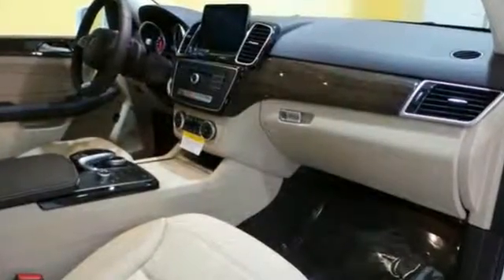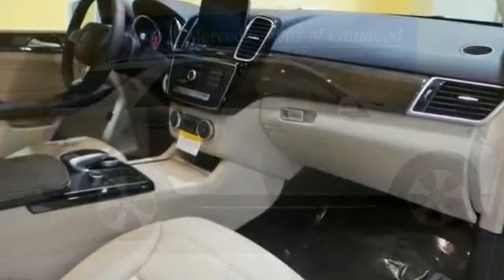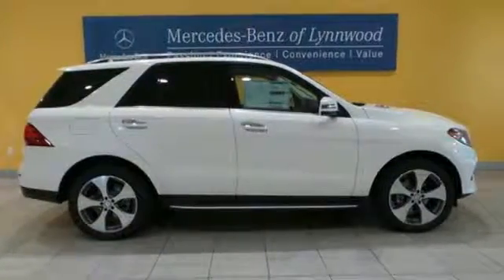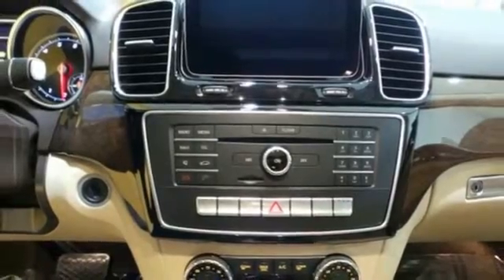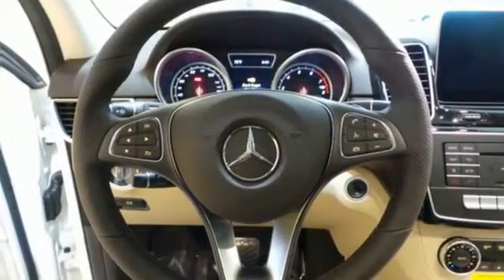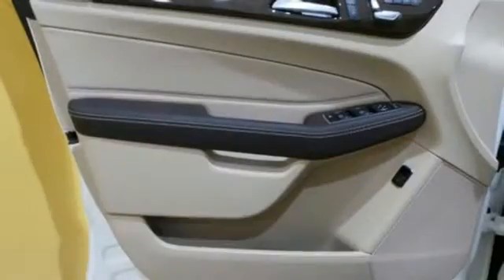With its reshaped grille, larger intakes on the front bumper, and sculpted fenders, this GLE Class garners instant respect. Five adults will ride comfortably with ample cargo space enhanced by a power liftgate. From a website or app on your phone, M-Brace connects you to your SUV.